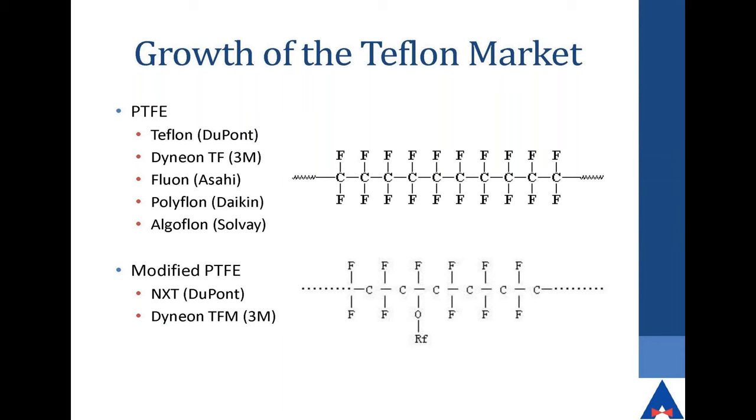One thing to note is the chemical makeup of Teflon. It's simply a long chain with fluorine molecules orbiting around the carbon. This is the strongest bond in chemistry — carbon and fluorine. When you go to the modified PTFE, it looks exactly like PFA, and the only difference is the oxygen atom that has been added to it.